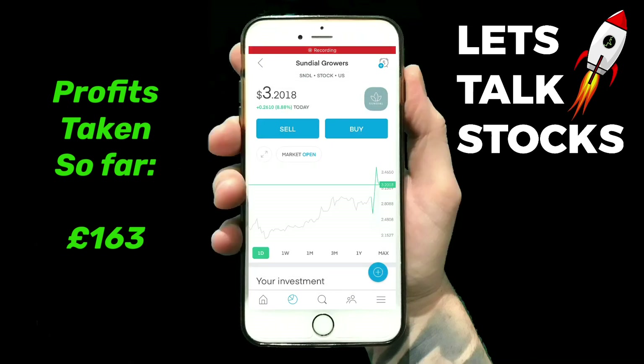You can see it's taken a nice dip already, so I took out profits at just the right time. When I took out profits it was just around the $3.60 mark and now it's already gone down to $3.20.